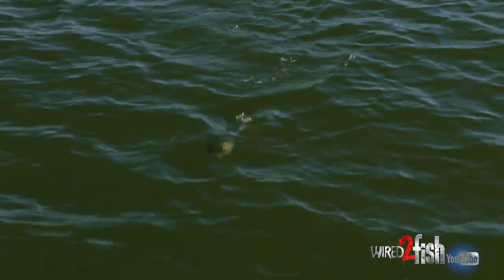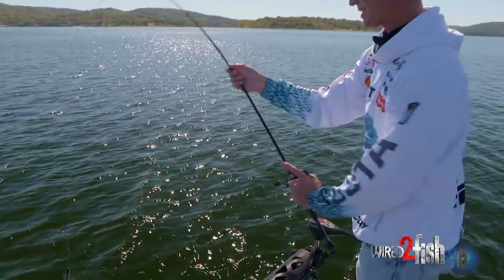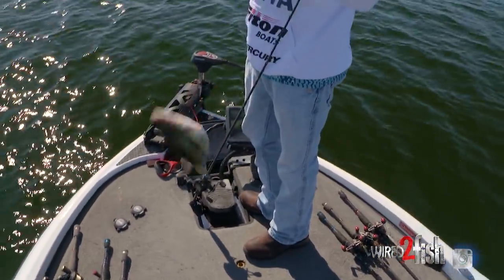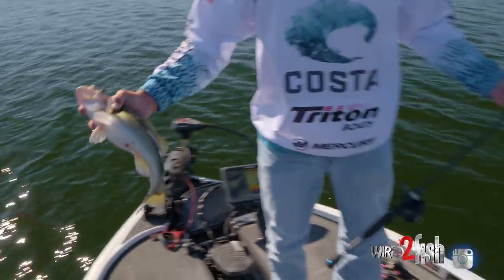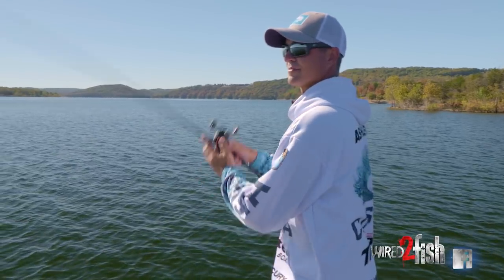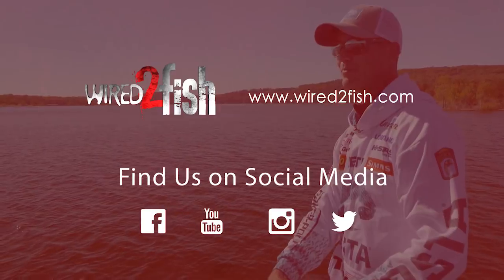Going to see if they'll do anything a little deeper. Still seeing them — that's why you can't catch them, they're all right there. That is mud. There must be that one tree they like — every time I throw over it I get bit.